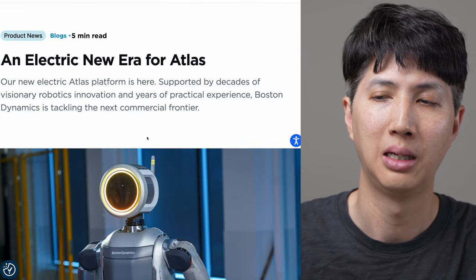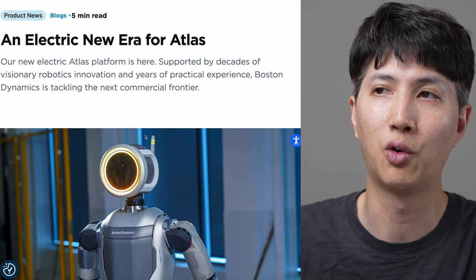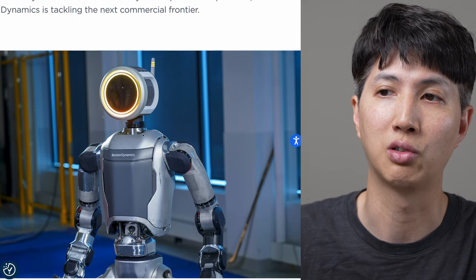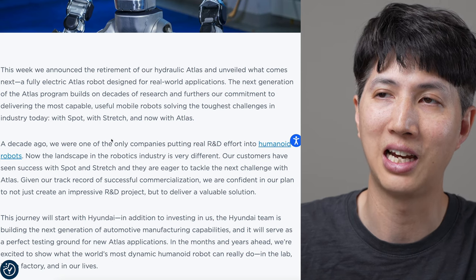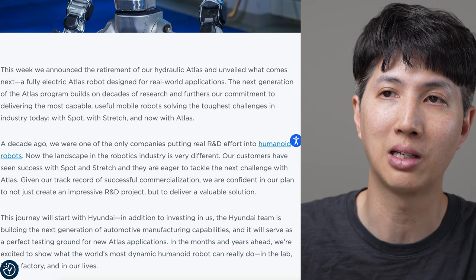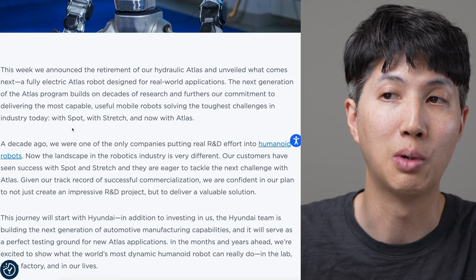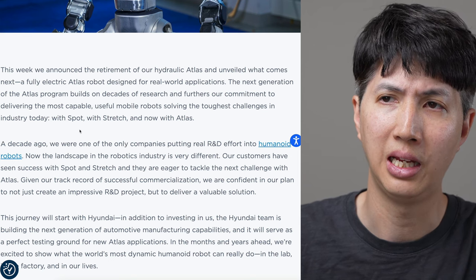I want to go through the blog post that Boston Dynamics put out. It says: 'An electric new era for Atlas. Our new electric platform is here, supported by decades of visionary robotics innovation and years of practical experience. Boston Dynamics is tackling the next commercial frontier.' This week we announced the retirement of our hydraulic Atlas and unveiled what comes next - a fully electric Atlas designed for real world applications. Spot is their dog, Stretch is like their arm thing, and then there's Atlas.